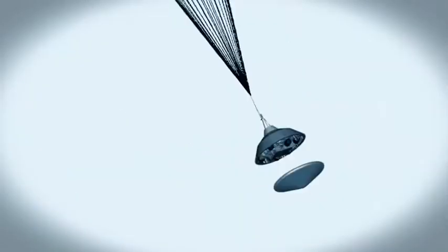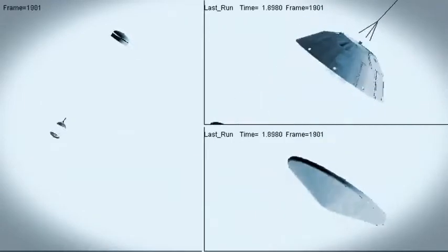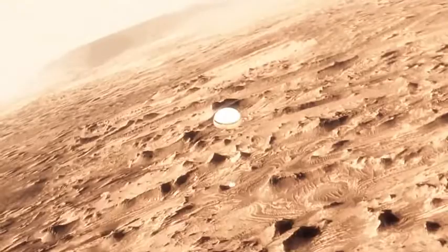At that point, we have to get that heat shield off — it's like a big lens cap blocking our view of the ground to the radar. The radar has to take just the right altitude and velocity measurements at just the right time, or the rest of the landing sequence won't work. But this big, huge parachute will only slow us down to about 200 miles an hour, and that's not slow enough to land.